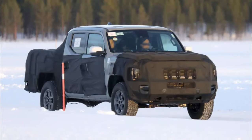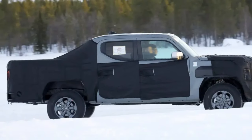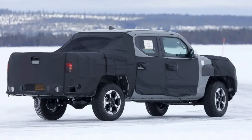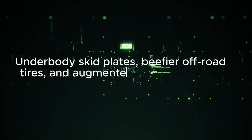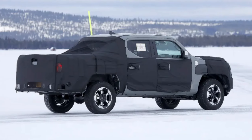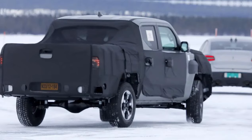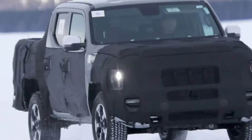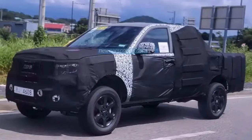The Tasman promises legitimate off-road capability to match its rugged looks. An electronic locking rear differential will be available for enhanced traction over rough terrain. Models equipped for serious off-roading could feature additional hardware like underbody skid plates, beefier off-road tires, and augmented drive modes for challenging conditions. Other notable features will likely include a surround-view camera system with a front camera view to help with precise wheel placement over obstacles or uneven terrain. Higher trim levels may offer luxuries like premium audio systems and even a panoramic sunroof — rarities in this class.